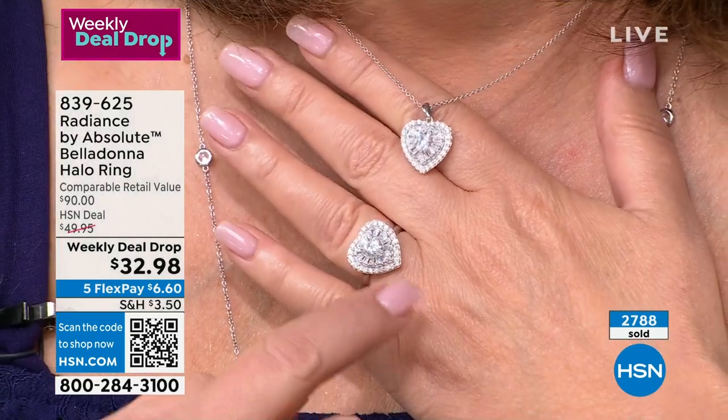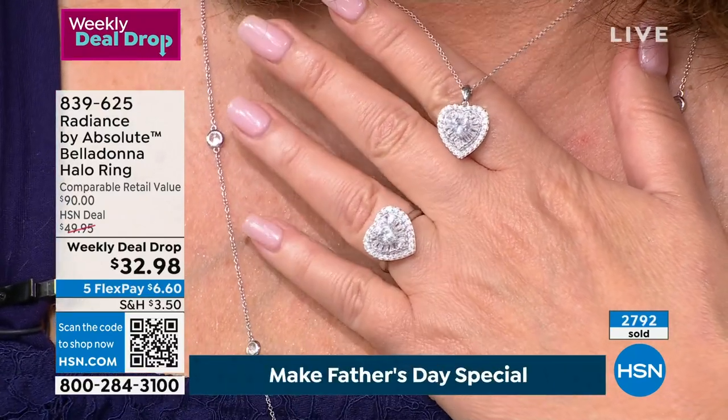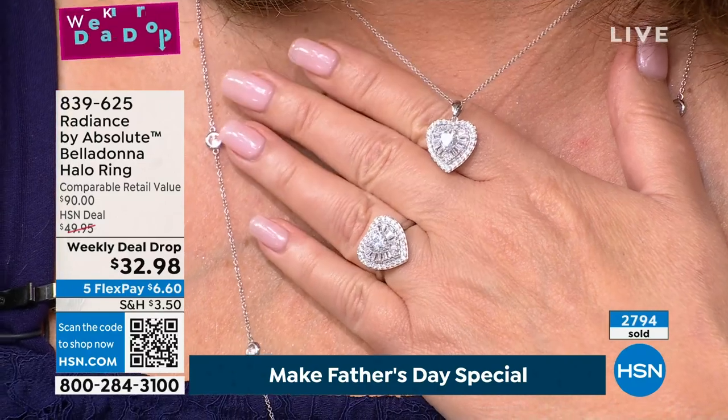We have a matching pendant and matching earrings as well. It is a breathtaking set. If that does not look like a diamond ring, forget it. This set is so beautiful — you will not be able to take your eyes off it.